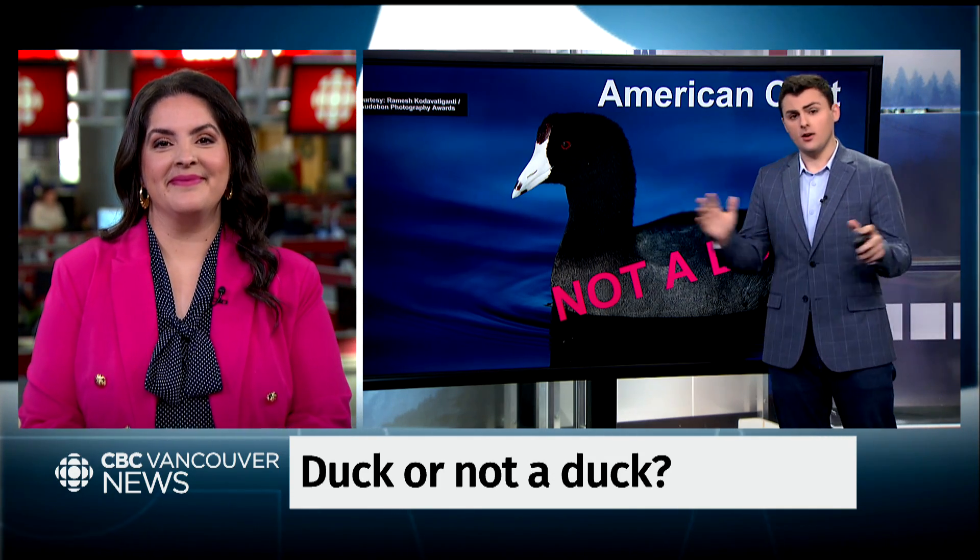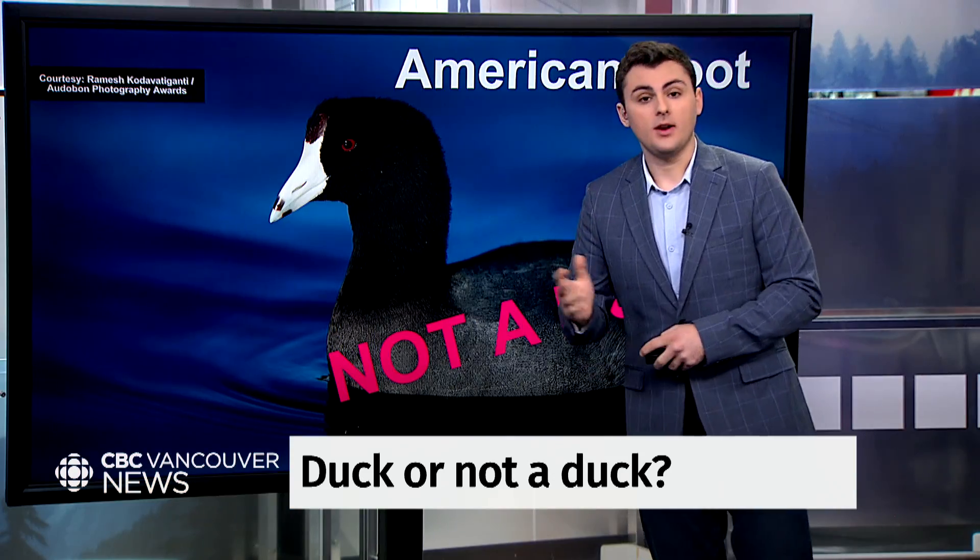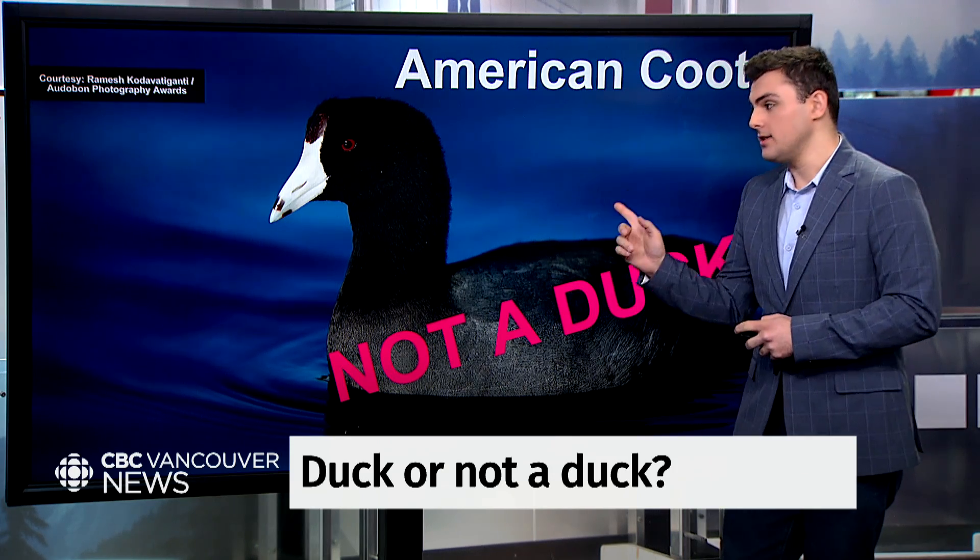American coots are not actually closely related to ducks at all. They are more closely related to cranes — some kinds of cranes, like sandhill cranes. So that one is not a duck.